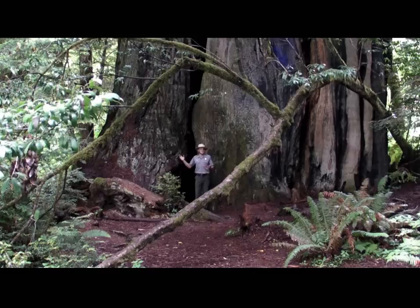What I have behind me is a very big redwood — it's probably close to a thousand years old. It's got bark, it's got green growth growing way up in the tree, and it also has a giant fire scar in it. So let's go inside and check it out.